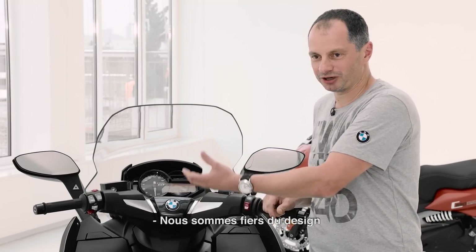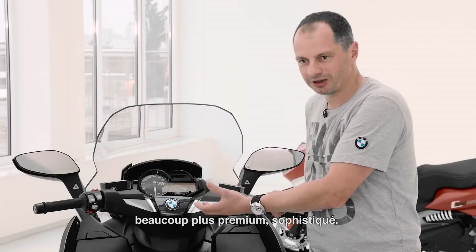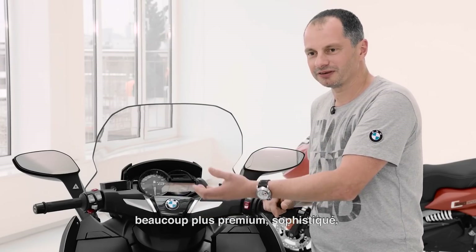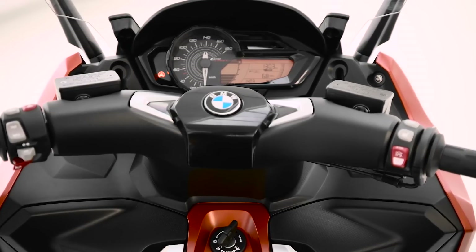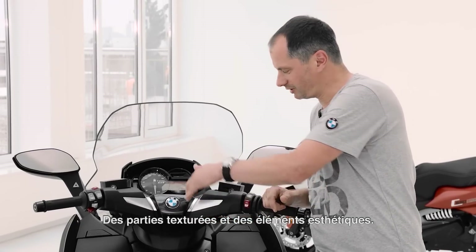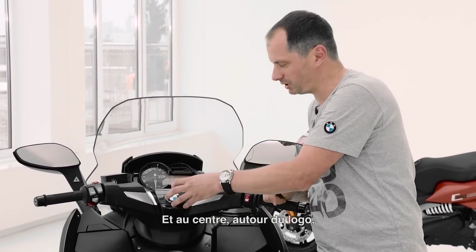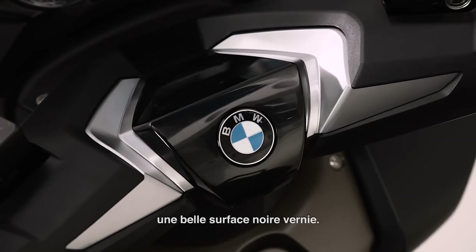We're very proud to have a brand new design for the handlebar cover. It's much more valuable than before, inspired from the automotive world, and much more sophisticated now. We have grain parts on the outside, galvanized brackets, and in the middle where the BMW logo is, we have a glossy black surface.